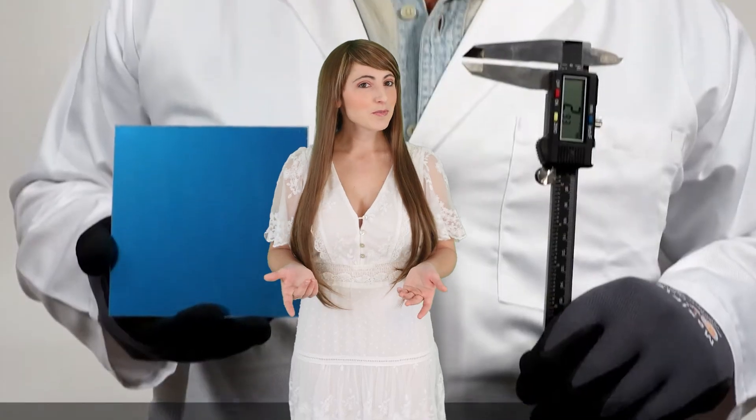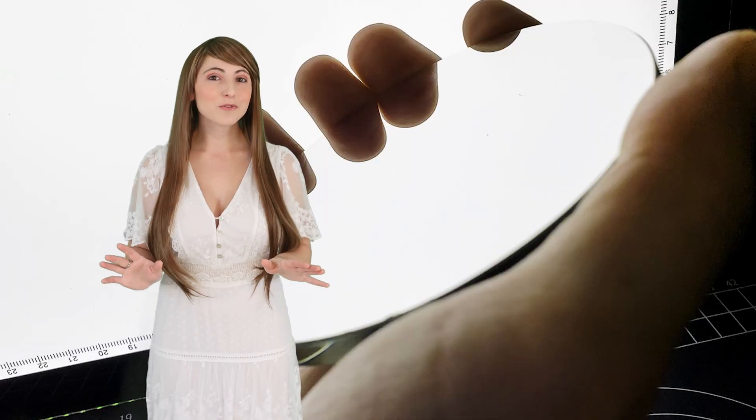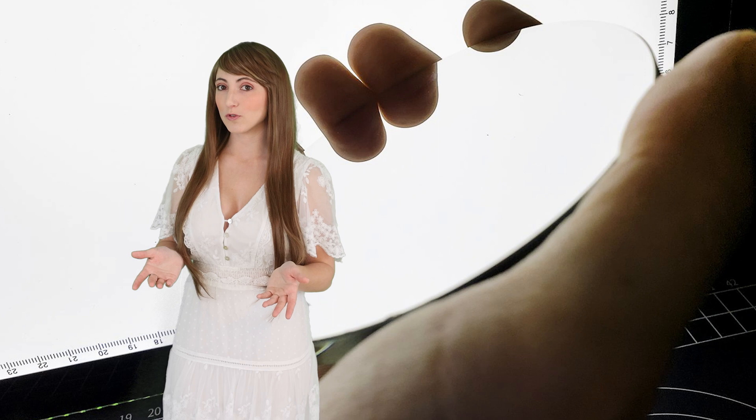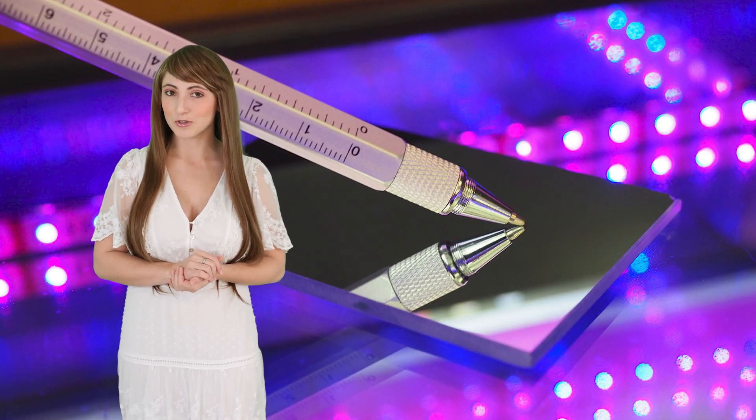We offer custom shapes such as rectangles, circles, and more complicated shapes using a water jet and specialized CNC machine. Custom size tolerances are available to meet the needs of your project. Our standard First Surface mirrors are optimized for maximum reflection on the visible spectrum, and we also offer UV enhanced First Surface mirrors.